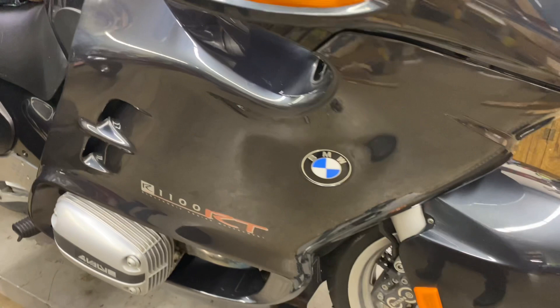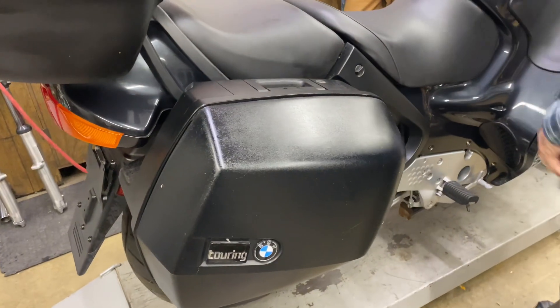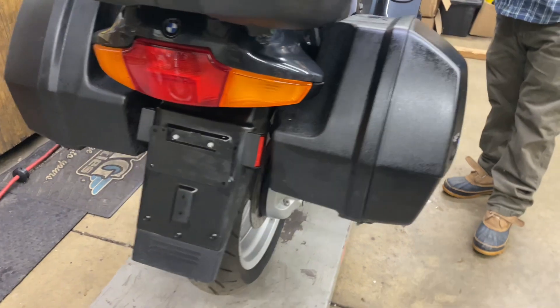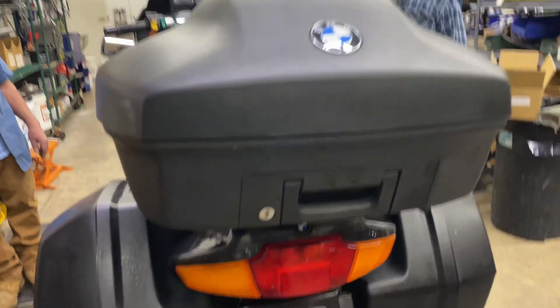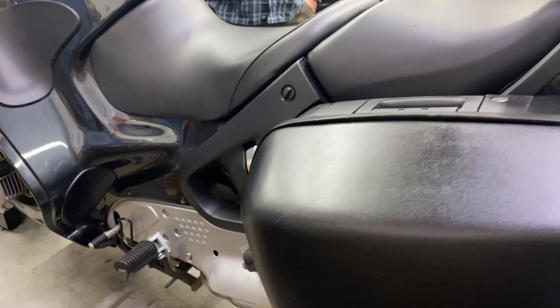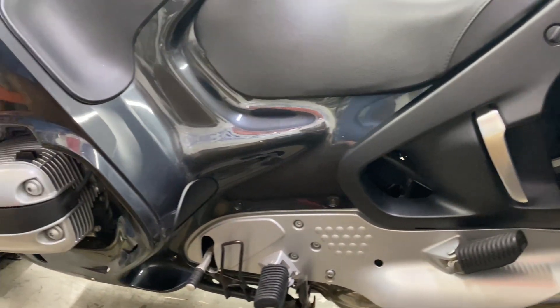We're going to be putting this on eBay at no reserve. $2,000 is our price. No reserve. We also can offer low-cost shipping available between here, Ohio, and Florida — possibly the first week or so of January, or possibly bike week area.